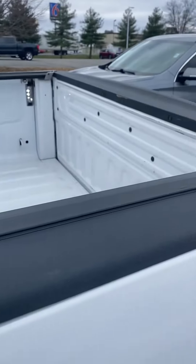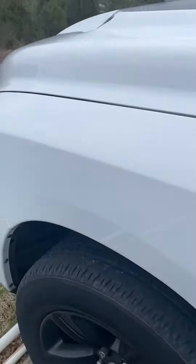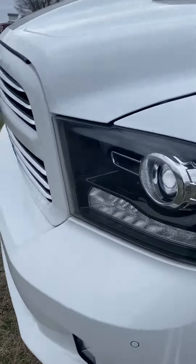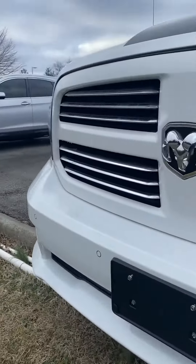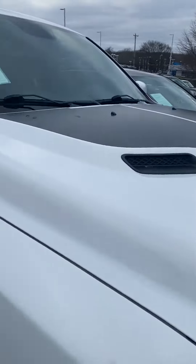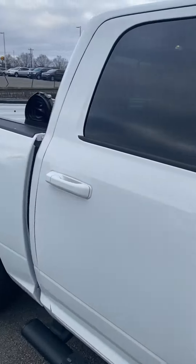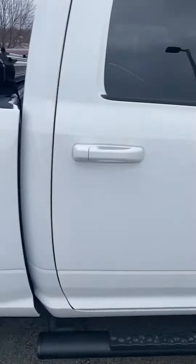We also got a roll-up bed cover — fancy. If you have any questions or you'd like to stop by and check it out, please let me know. We are open Monday through Friday until 8pm and of course until 7pm on Saturday. Please let me know how I can assist. Thanks.